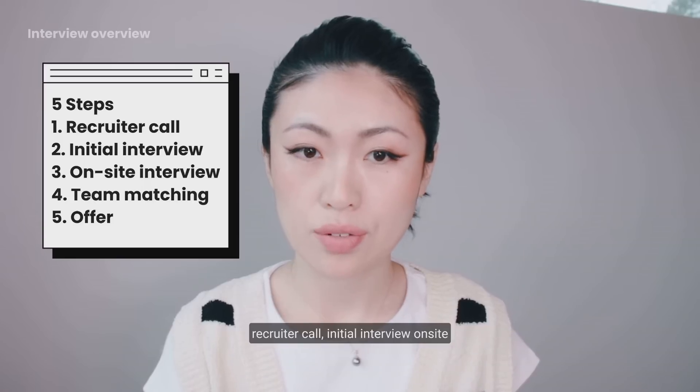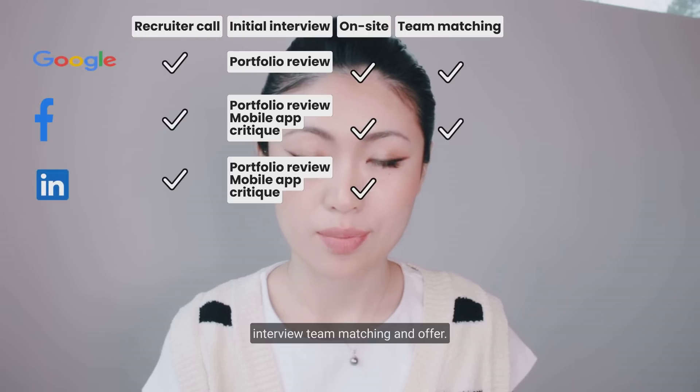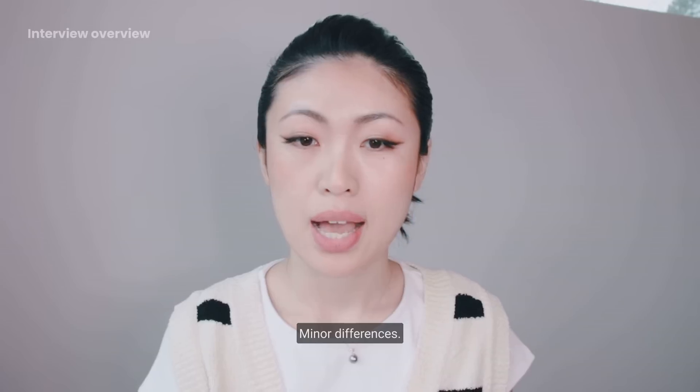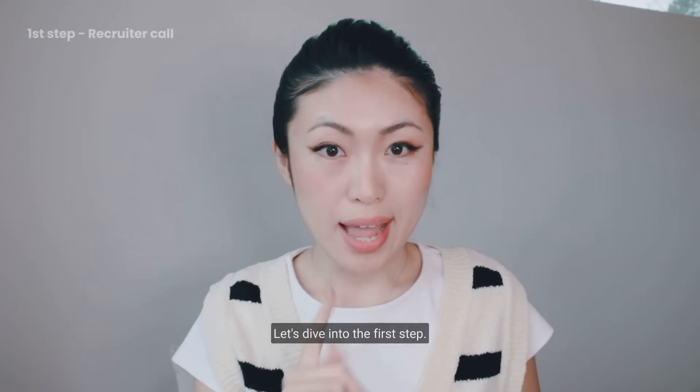The five steps are: recruiter call, initial interview, on-site interview, team matching, and offer. You can take a screenshot if you're interested in the minor differences between those three companies. I'll also link the official guidelines from some of the big tech companies.